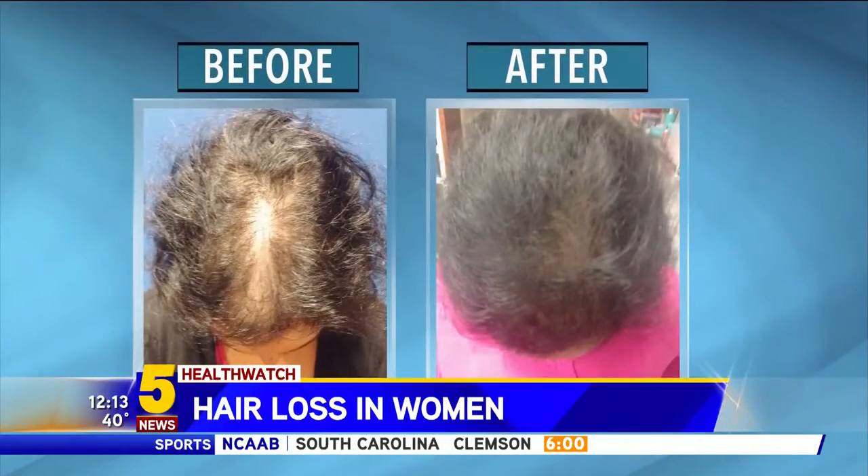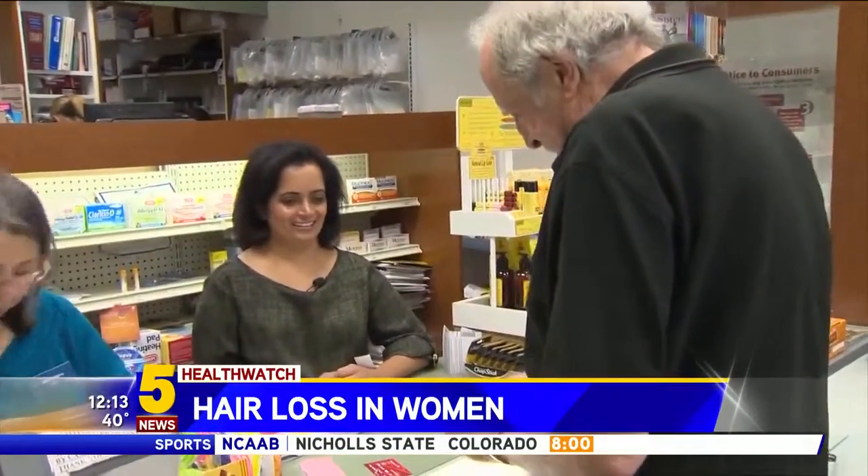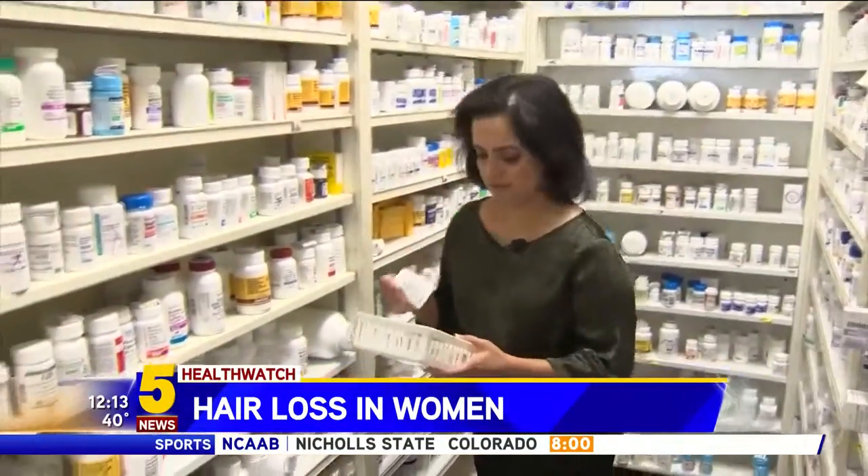The 43-year-old says nearly half of her hair has grown back. People are like, wow, you look really good today. So it feels good. And she feels confident facing her customers again.